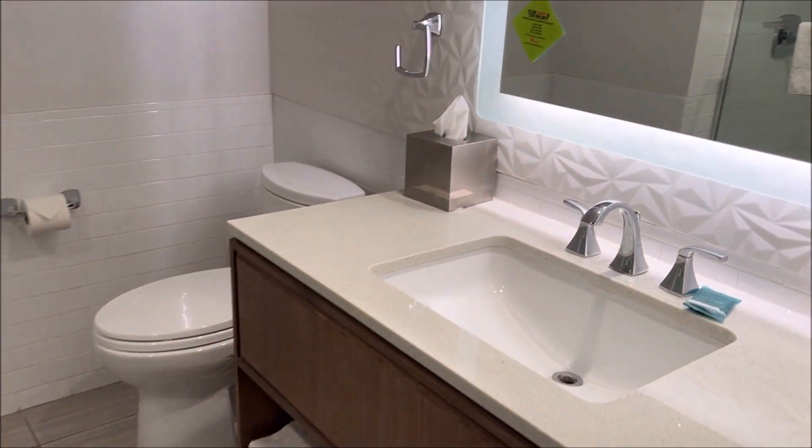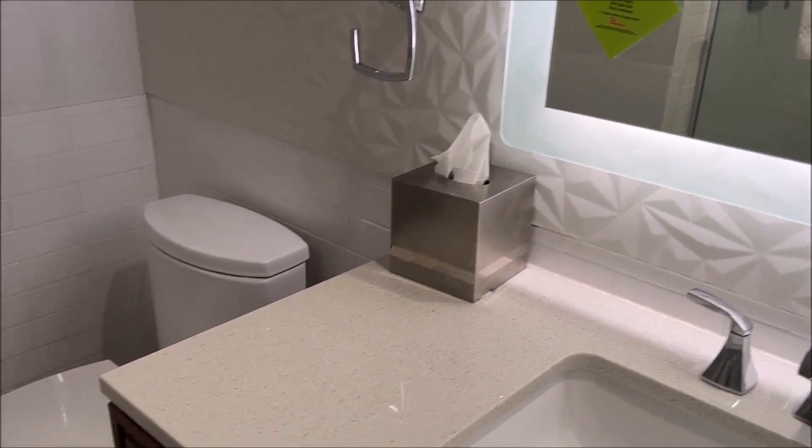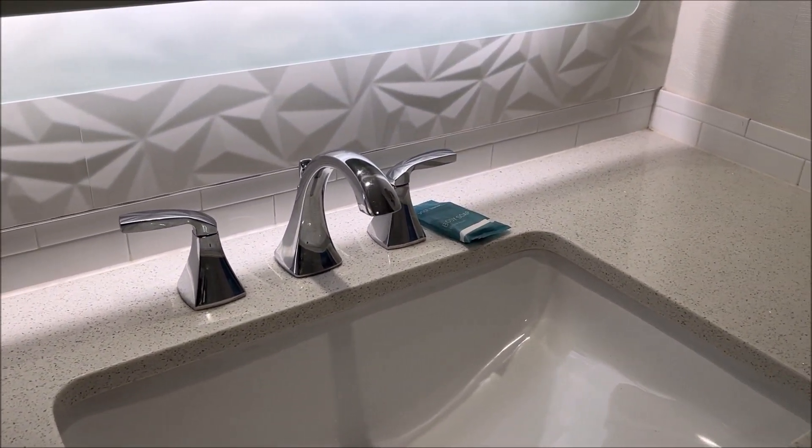Going into the bathroom, it's clean, it's bright, it looks okay. Doesn't look like anything should be out of place — it seems perfectly normal, looks good.